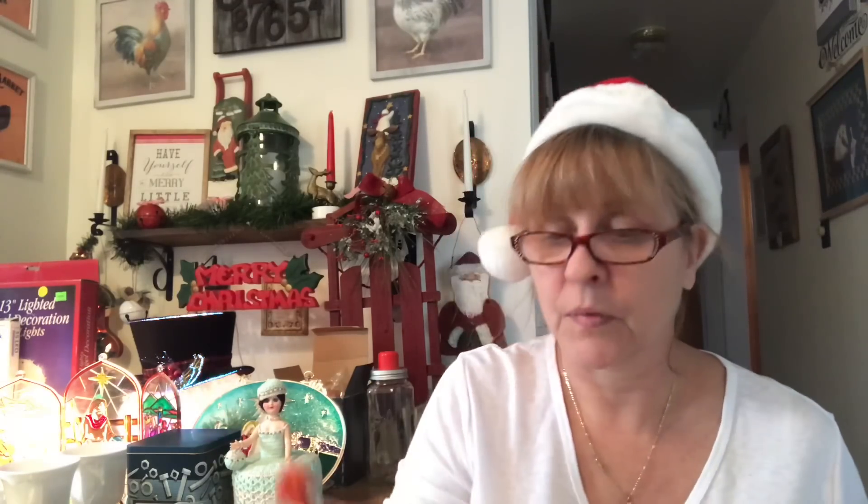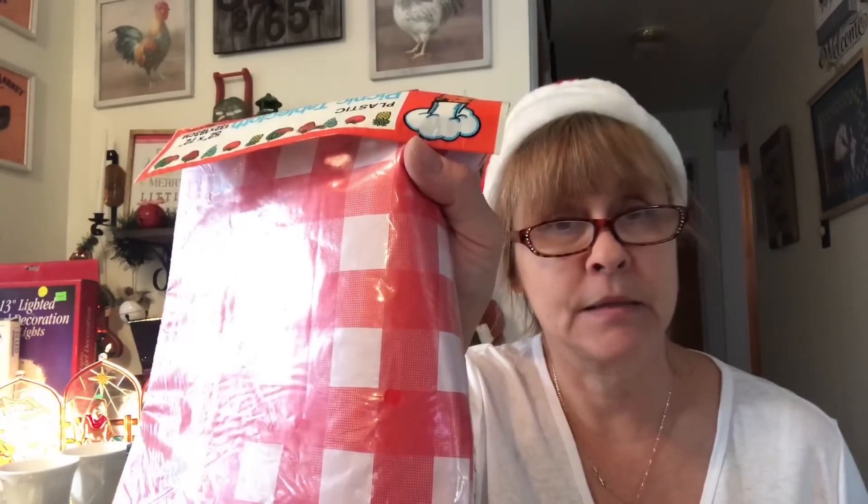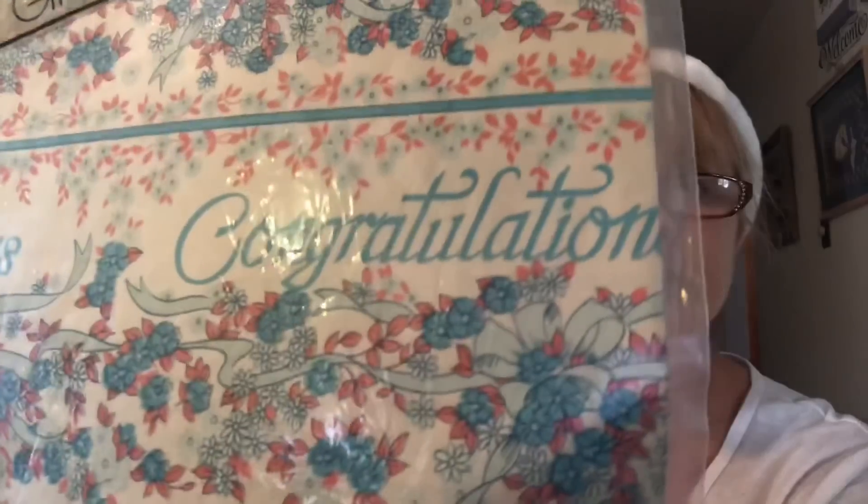I grabbed a plastic tablecloth — not a placemat, a tablecloth — for work, for when we're doing crafts that involve paint and glue so we don't have to clean the tables afterwards. I also got some ribbon — this is wedding and this one says congratulations.